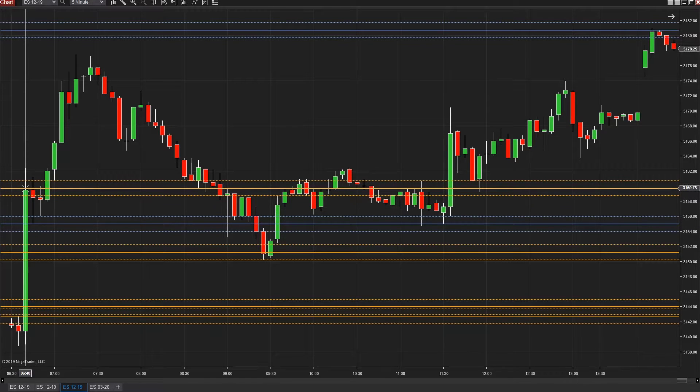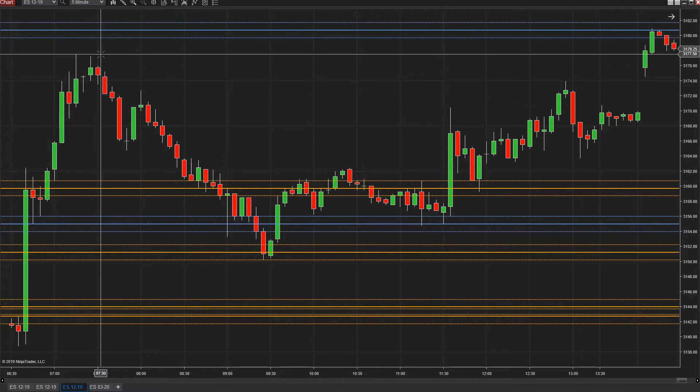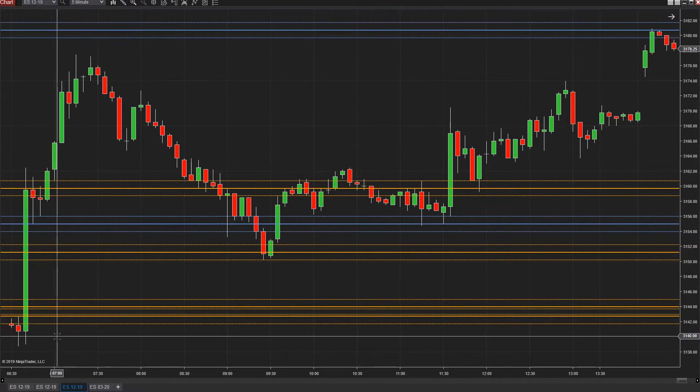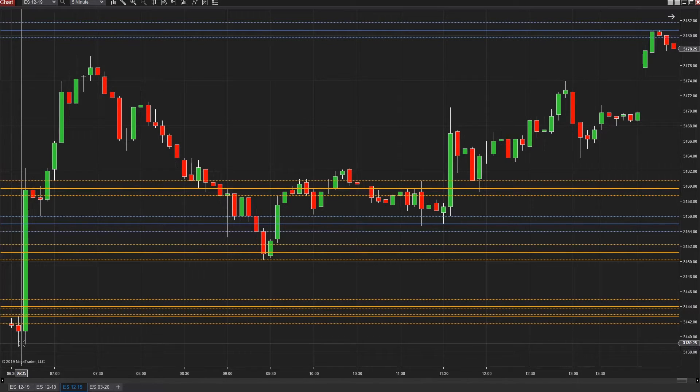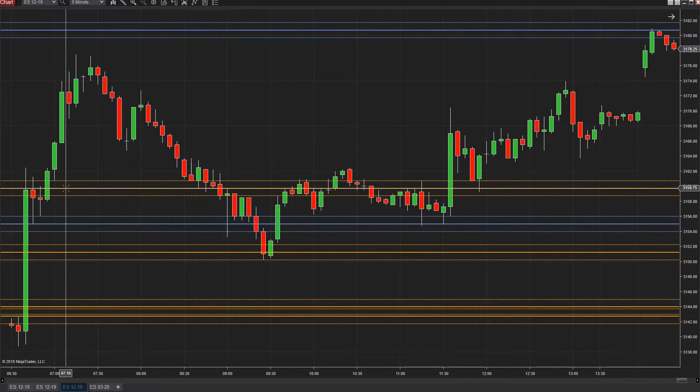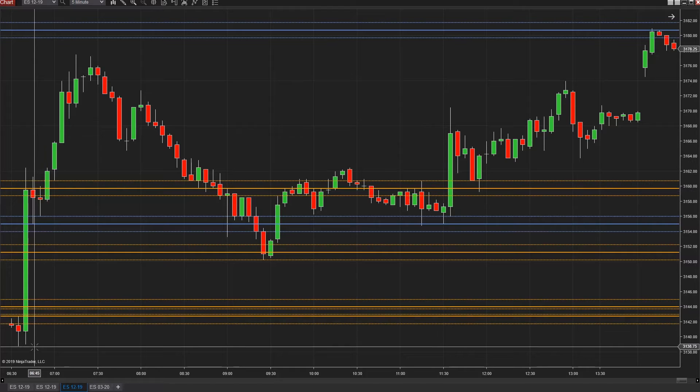This was a new all-time high, by the way. The previous all-time high was at 58, right there. We probed this by a few points, came right back to this prediction point to the tick, and then moved up from 55 all the way up to 77.5. So this trade went literally from 39 all the way up to 59 — that's a 20-point trade — and it happened super quick.